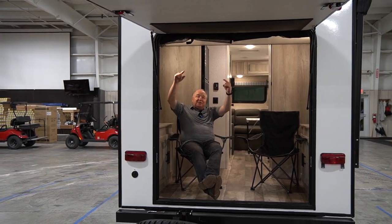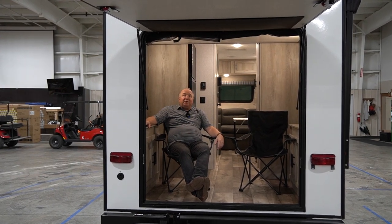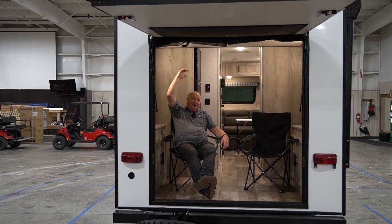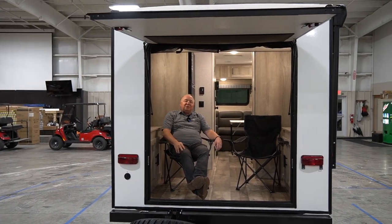It also has a mosquito net so you can actually enjoy the outdoors, even sleeping. This power bed above me — imagine the mosquito net and the sounds of the outdoors as you go to sleep at night.